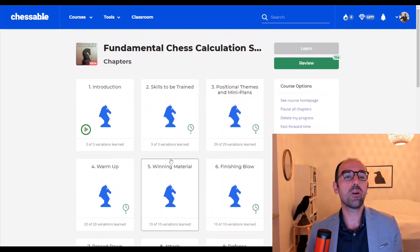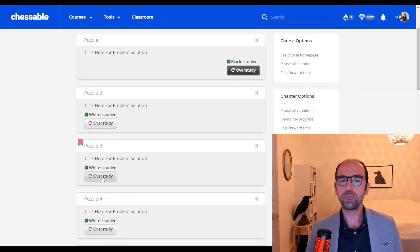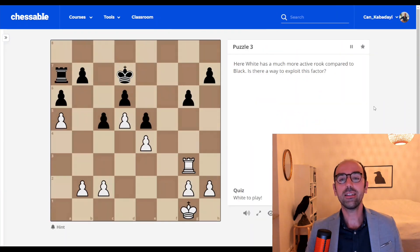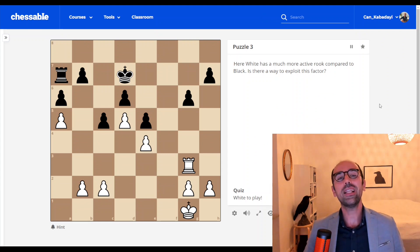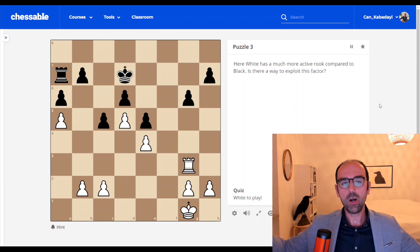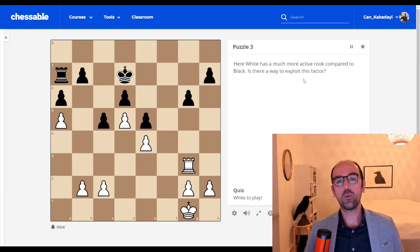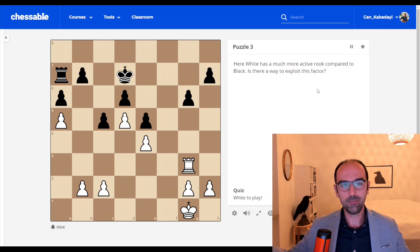Let's look at an example position from one of the chapters — for example, the 'winning material' chapter. A typical way of winning games is simply winning material, so there's a separate chapter about that. This position also involves a small prompt to help orient you. Here, white has a much more active rook compared to black. Is there a way to exploit this factor? The prompt doesn't reveal the solution but gives you basic orientation.